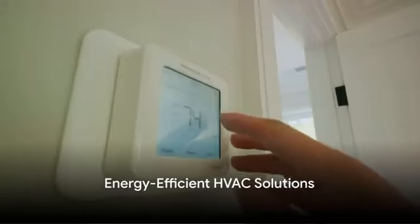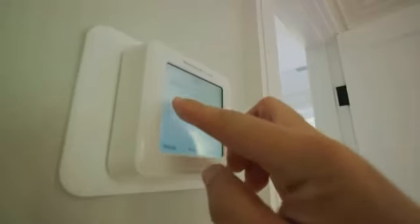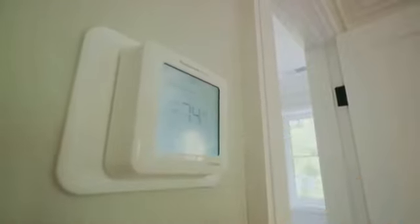Fourth in line, we have Energy Efficient HVAC Solutions. These systems not only cool or heat your home, but do so while saving energy. With these systems, you can enjoy a comfortable home and lower utility bills.